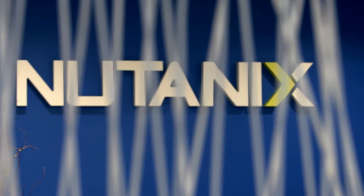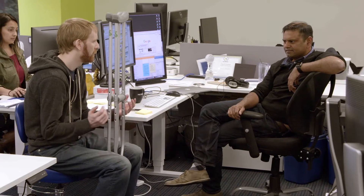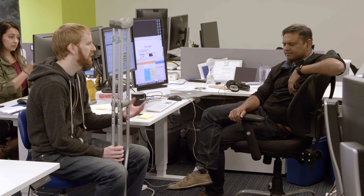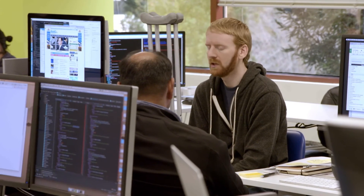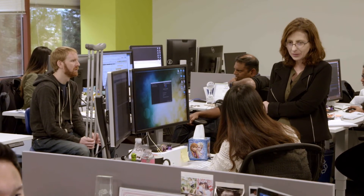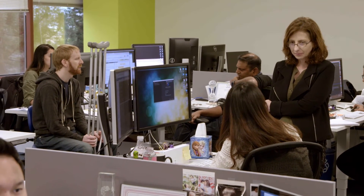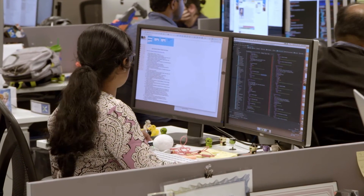I've been here at Nutanix for about four months now, and in that time, I've had the opportunity to work with a lot of great folks. I came from a startup that was acquired by Nutanix, and being at a smaller company, I was the sole voice of user experience and design. Here at Nutanix, I've come into a situation where there's a large team in place with multiple people doing the same kind of things that I do.